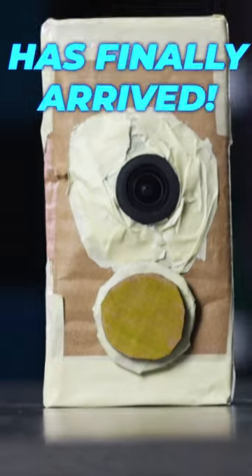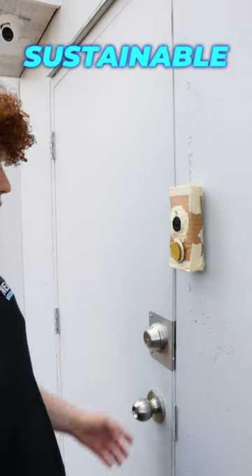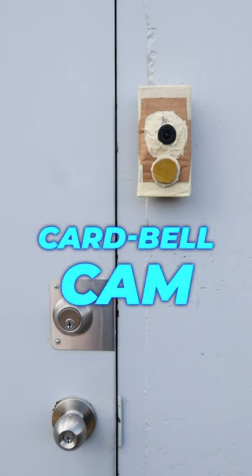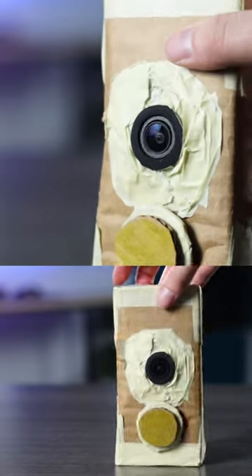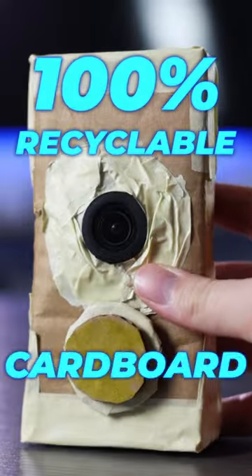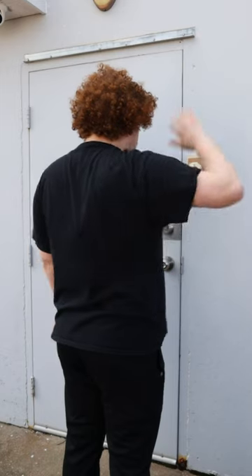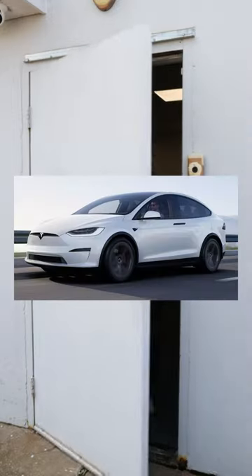The doorbell camera you've been waiting for has finally arrived. Nellie Security is proud to present the first ever fully sustainable and eco-friendly doorbell camera, the Cardbell Cam. The doorbell camera combines both convenience and environmental consciousness. Made of 100% recyclable cardboard, this device provides a reliable security system for your home while minimizing your carbon footprint — the Tesla of doorbell cameras.